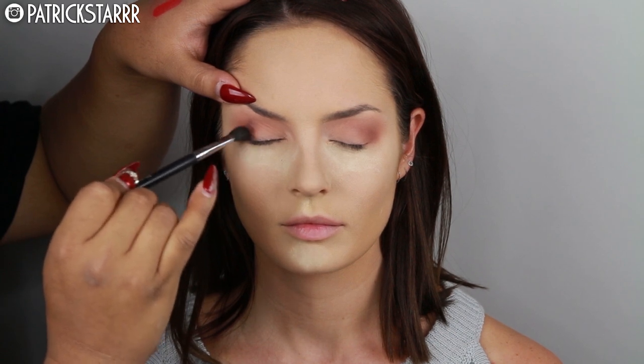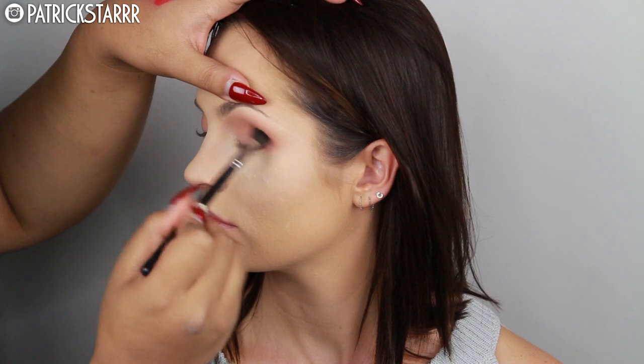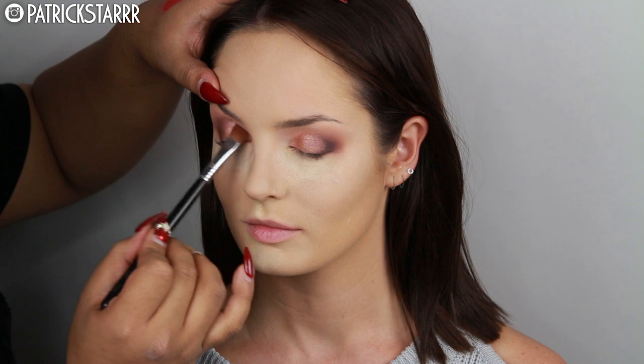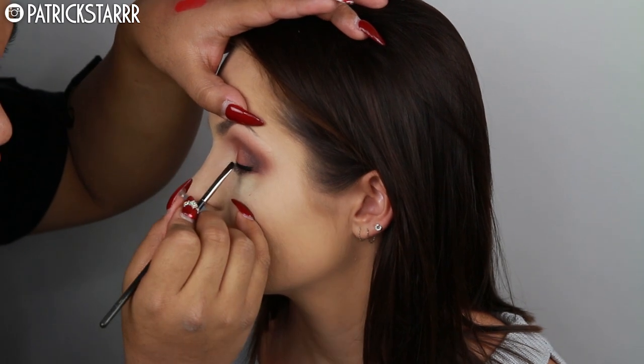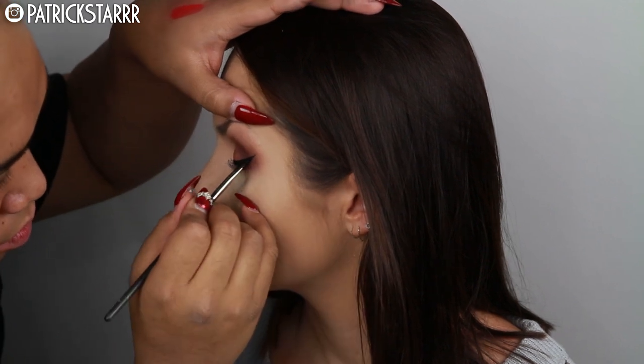Next I'm going to take Americano by Makeup Geek and stick this in a V shape in the crease using the M433 brush by Morphe. This is an amazing color combination — very romantic, very warm. She has beautiful gray eyes overall. Next I'm going to take my favorite eyeshadow ever, Grandstand — I've used it in like 20 bajillion videos but I had to use it on her. Then I'm going to take winged liner using the Inglot gel in color number 77 — just their black — with an angle brush, taking my time.